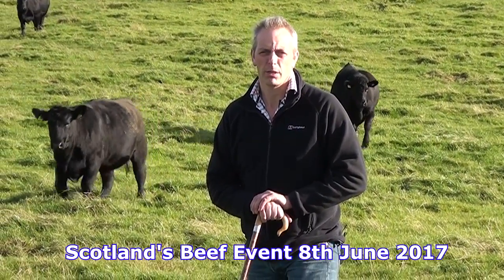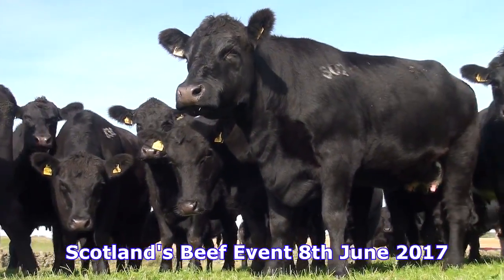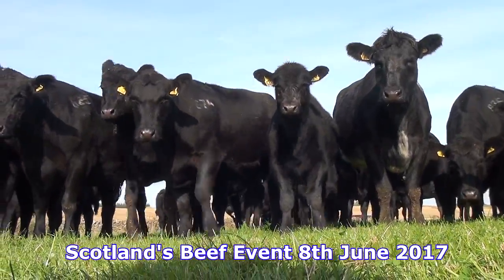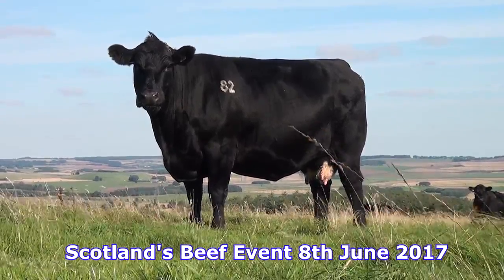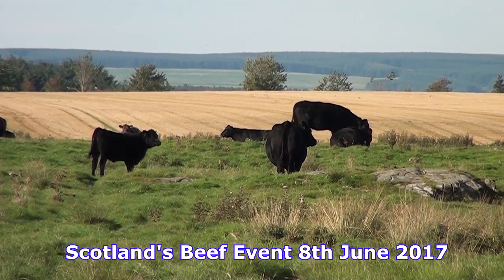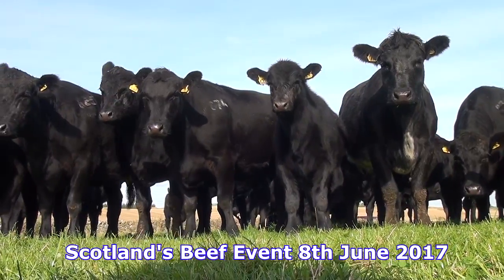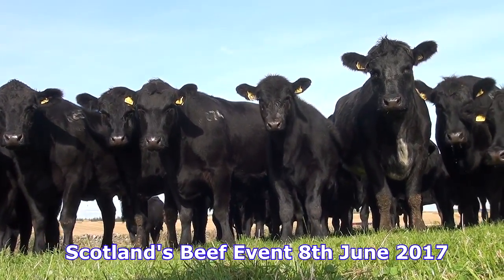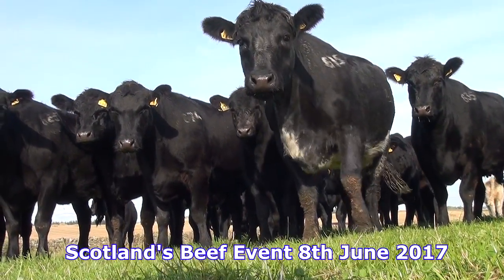Calves go on a silage based ration in the wintertime on straw bedded yards. The cows are housed usually about the beginning of December, again on straw based yards, and fed a silage ration limited depending on the condition score of the cows. We're very tight on traits we don't want when breeding — bad feet, teats and temperament — so we'll cull anything that doesn't tick the box for any of those traits.